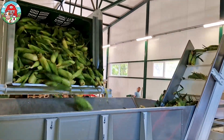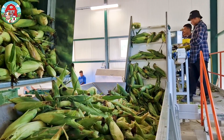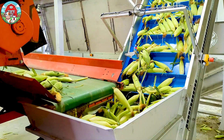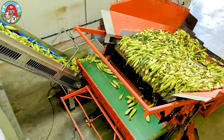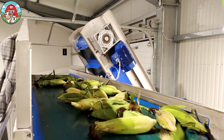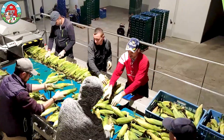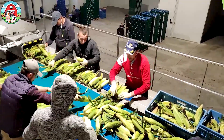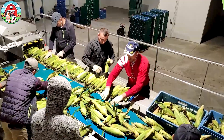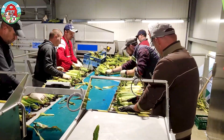Once the sweet corn is harvested, its magical journey begins, and it all starts at the processing factory. Workers' careful hands begin inspecting each ear of corn. Any that don't meet the quality standards are set aside. The rest move on to the cutting machines, where they're neatly arranged and prepared for the next step.